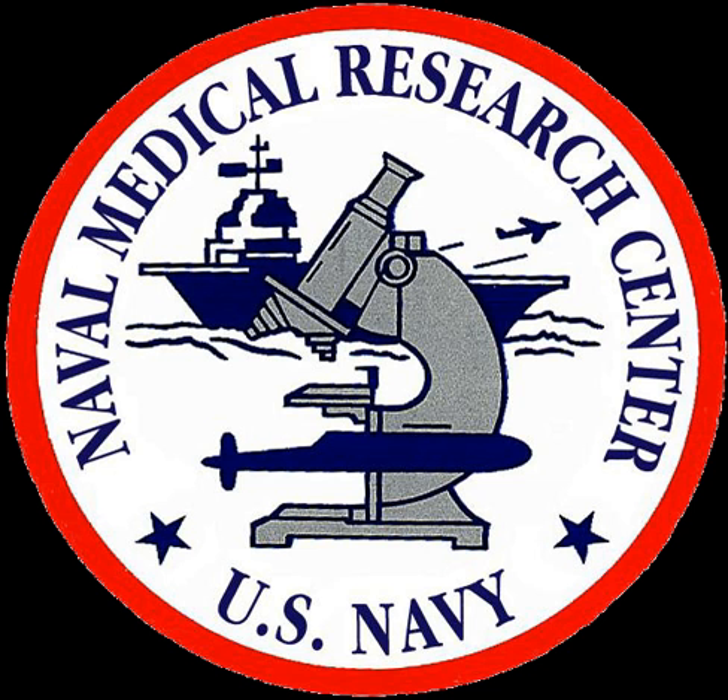NMRC occupies the Daniel K. Inouye Building, named for the late Senator Daniel Inouye, along with the Walter Reed Army Institute of Research.